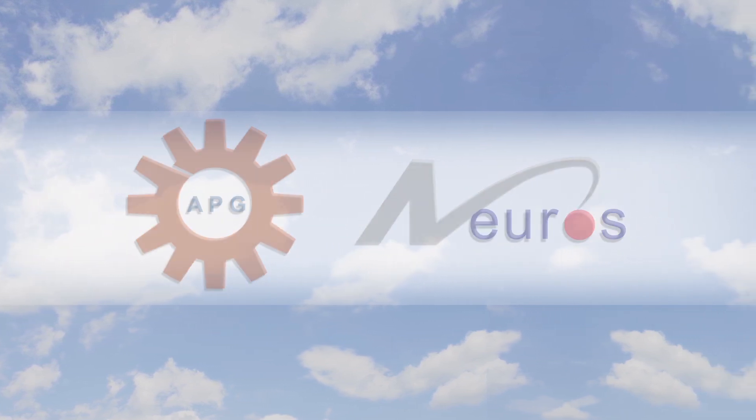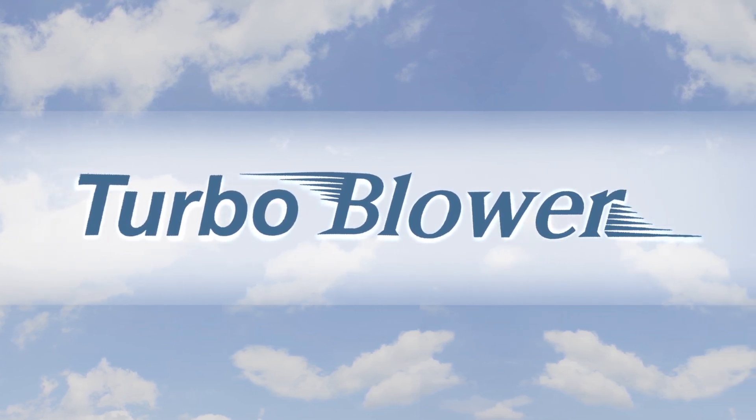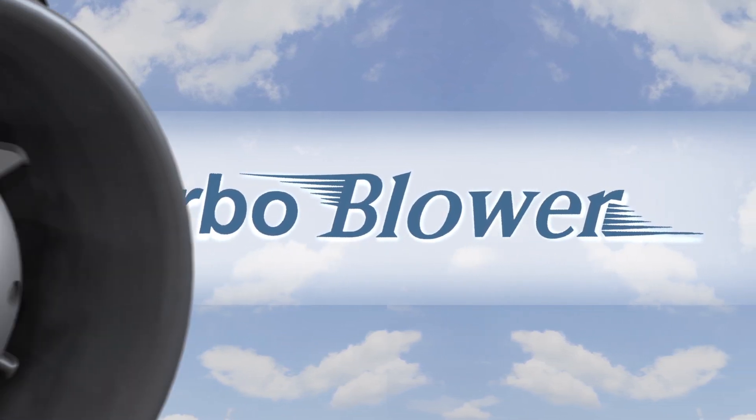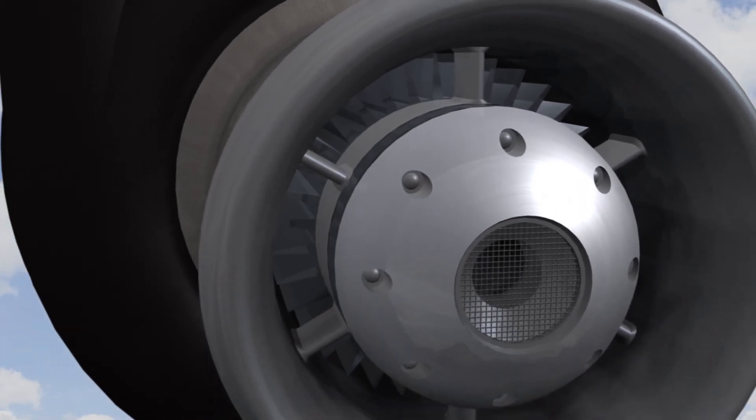APG Neuros presents the Turbo Blower, a new generation of air bearing blowers combining aeronautic technology and efficiency in a small plug-and-play unit. Let's take a look and see how the technology works.